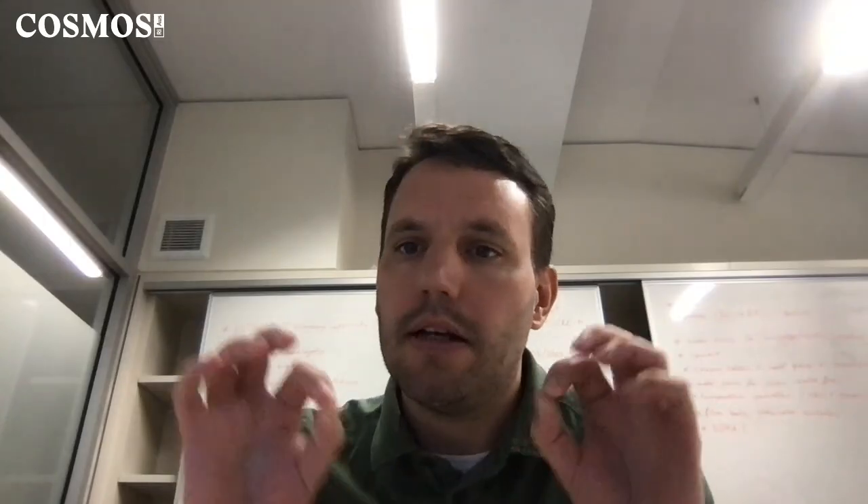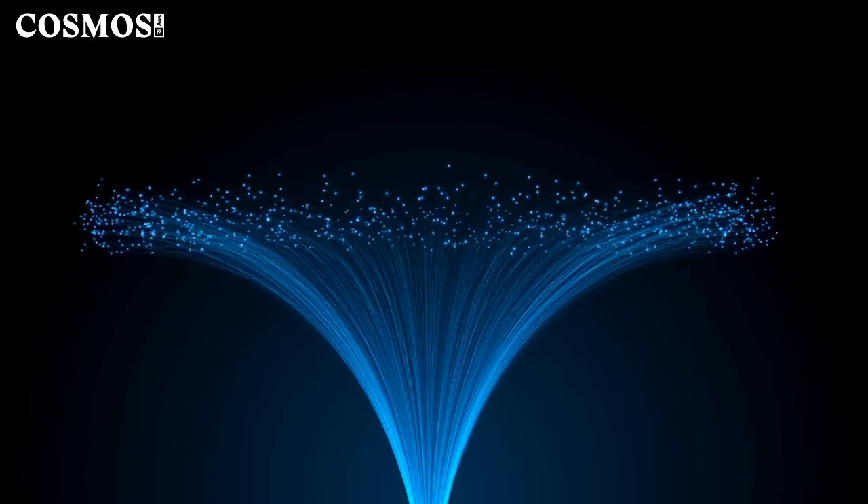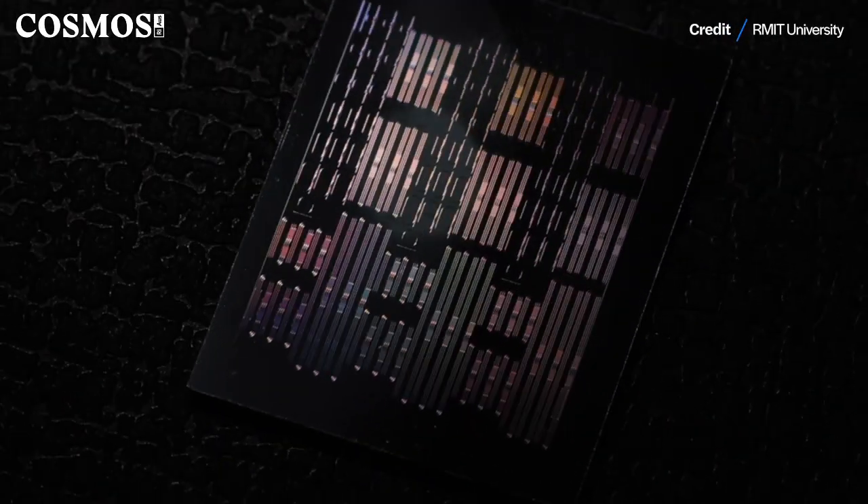We are doing the same thing, but instead of using optical fibers, we are trying to integrate these optical waveguides on semiconductor chips. And because we use lithium niobate instead of glass, it has vastly more functionalities.